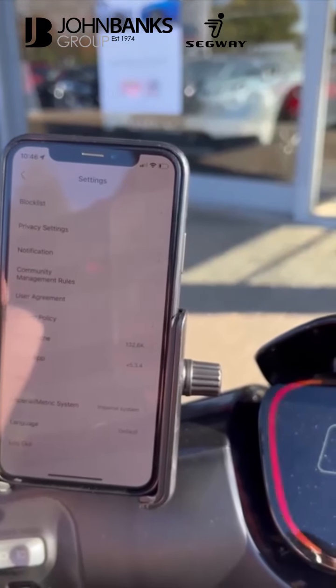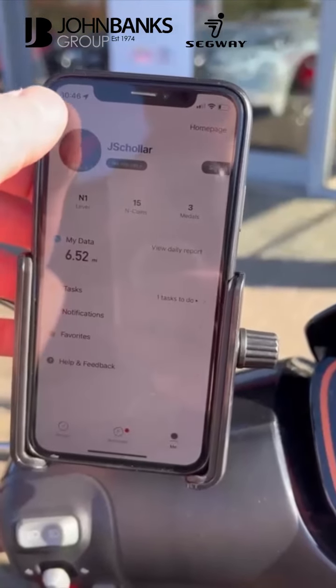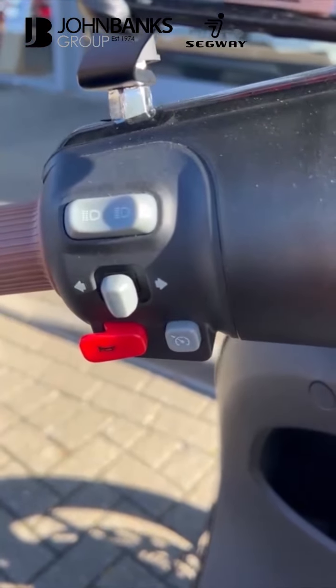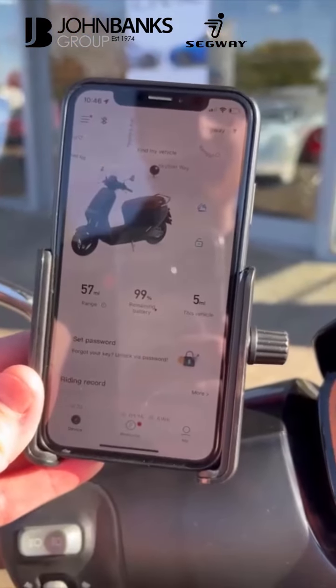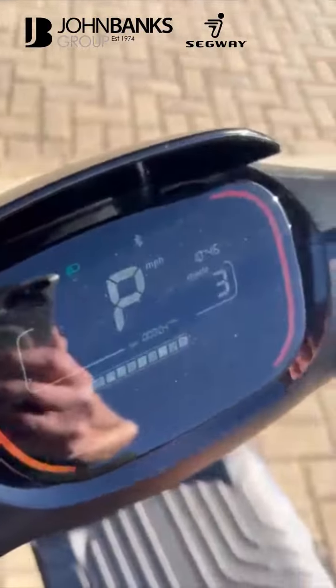You can adjust the speedo so it shows miles an hour, kilometres an hour — everything. It's all linked to your phone. You don't need a key to use it, though there is a key slot. Full LED headlights, and it even has cruise control so you can set your speed and maintain it throughout town — fantastic as you're riding around. Really easy to ride, very comfortable, and plenty quick enough to make it enjoyable.